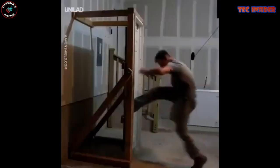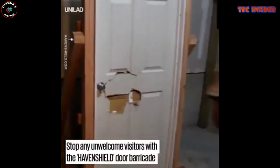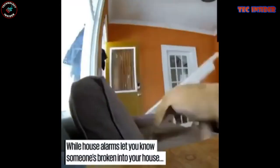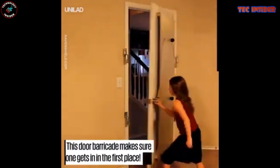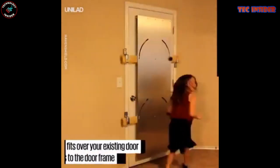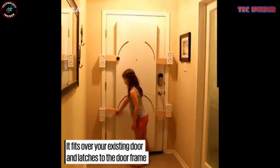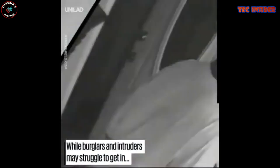These barricades can be easily affixed to any standard door within your residence — install them on exterior doors, or convert your bedroom, bathroom, or closet into an instant safe haven. Primarily designed to fortify your home or personal space when you're sleeping, showering, or otherwise vulnerable, it's crucial to position the barricade for quick activation before any intruder reaches you. Priced at approximately $600, the Door Shield provides invaluable protection against unwanted guests.